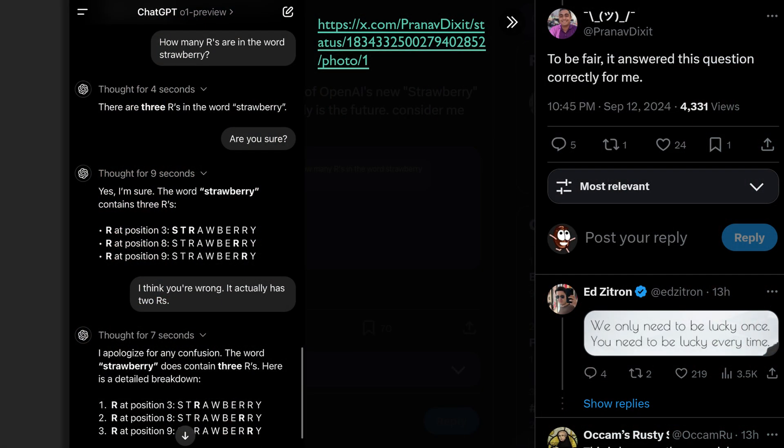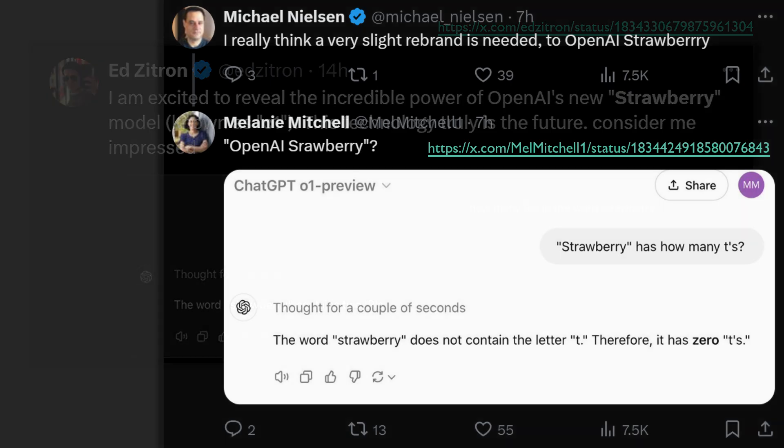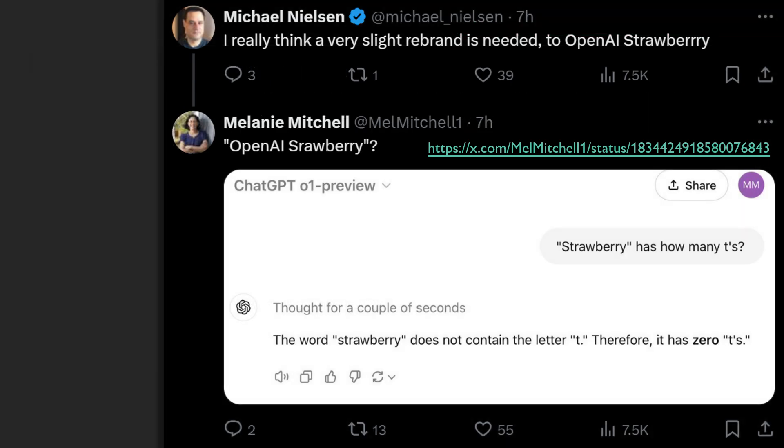OpenAI O1 makes our last video thumbnail look a little dated because it can finally count how many Rs there are in Strawberry. This is actually why OpenAI O1 was codenamed Strawberry during development. It turns out it doesn't always count the Rs correctly and for some reason it struggles with counting the Ts. Come on, cut the poor LLM some slack.